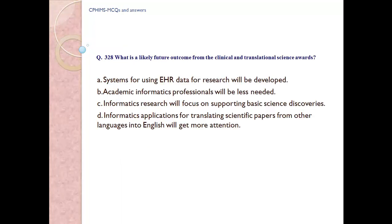Question number 328. What is the likely future outcome from the clinical and translational science awards? A) Systems for using EHR data for research will be developed, B) Academic informatics professionals will be less needed, C) Informatics research will focus on supporting basic science discoveries, D) Informatics applications for translating scientific papers from other languages into English will get more attention. Answer: A, systems for using EHR data for research will be developed.